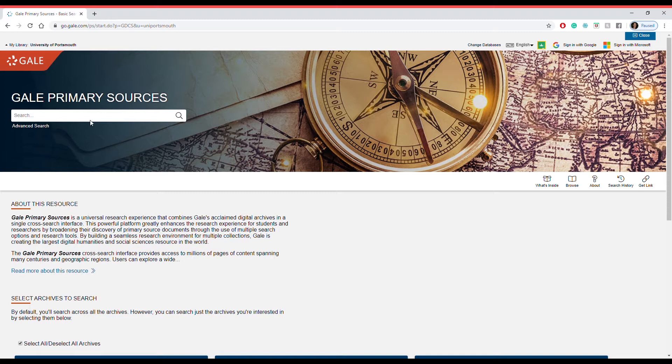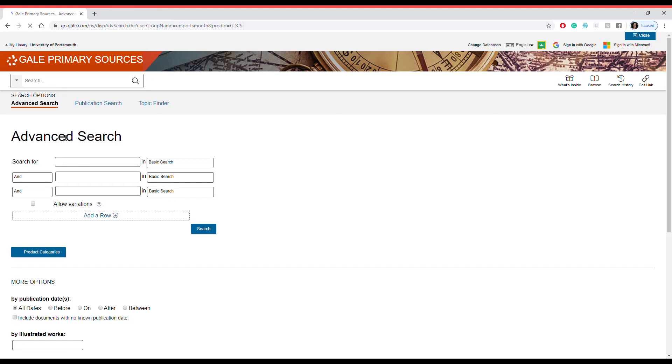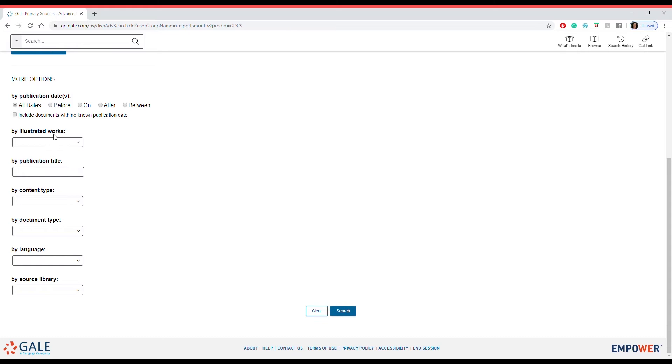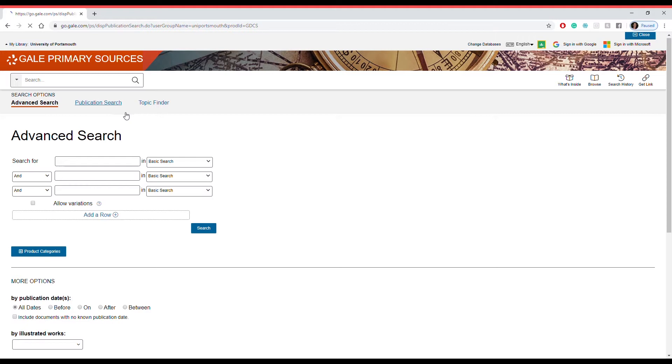Here is the main search bar and you can search for anything across Gale's primary source databases. Click underneath for advanced search. Advanced search allows you to really narrow down your search functions — you can add, remove and include words. You can also add in illustrated dates, publication titles, content type and really narrow in your search. In Gale's publication search, you can search through publications by publication date or language.